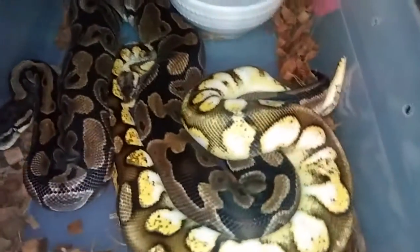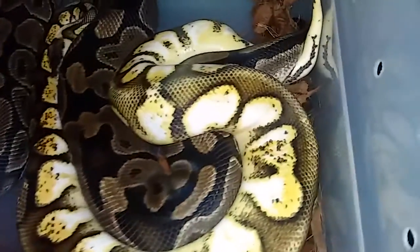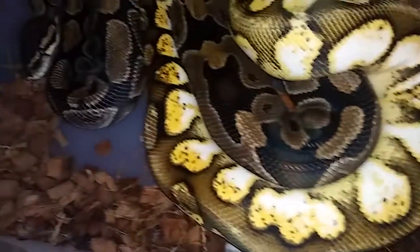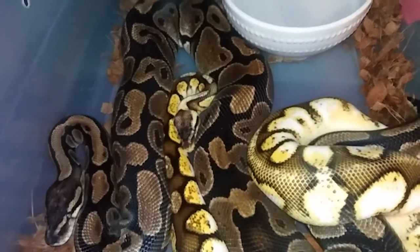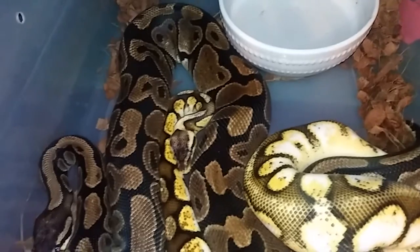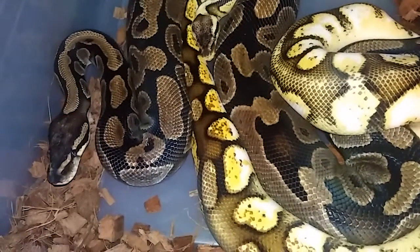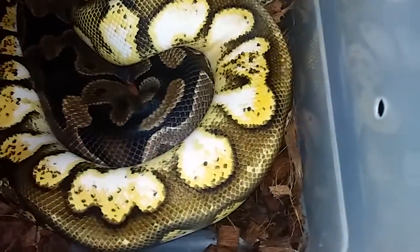Hey guys. Don't want to mess with them too much, but I got a really cool lock here. Really happy with it. This chick had a lot of boob eggs last year, like four out of seven were boobed. So I'm hoping that that does not happen again, but we will see.